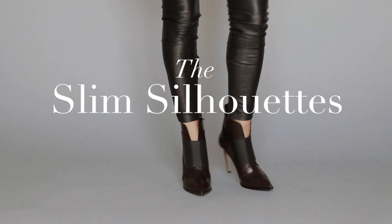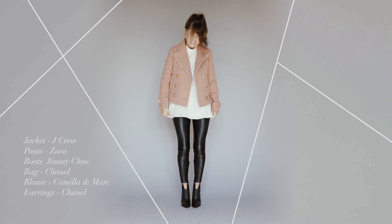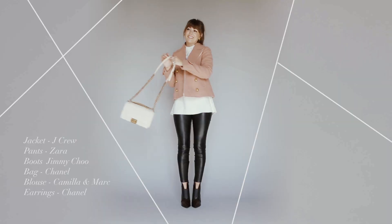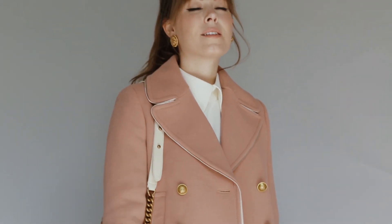A slim black boot, with or without a heel, and a pointed toe goes with just about anything. Casual and elegant, it can take your look from wax to polish in an instant. This look is super slimming, paired with your favorite pair of skinny jeans.